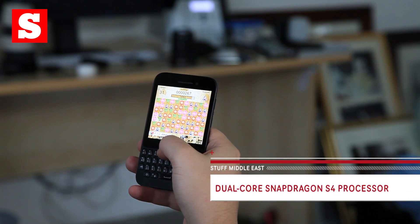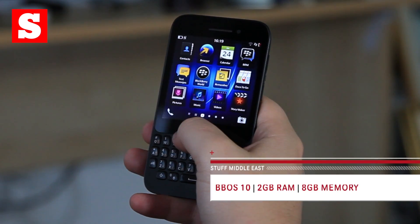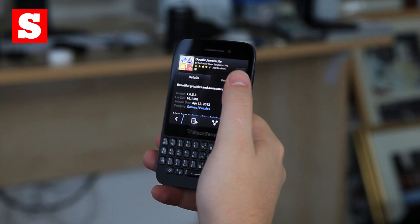Under the hood lies a dual-core Snapdragon S4 Pro processor clocked to 1.2GHz. There's 2GB of RAM, but just 8GB of internal storage, so you'll have to rely heavily on the built-in microSD card slot. It's not the fastest phone we've played with, but it handles the basics very well.